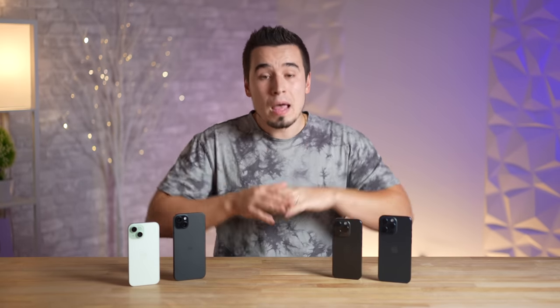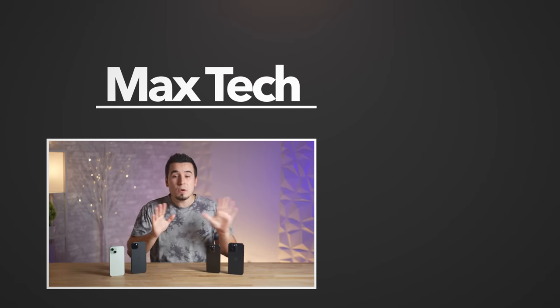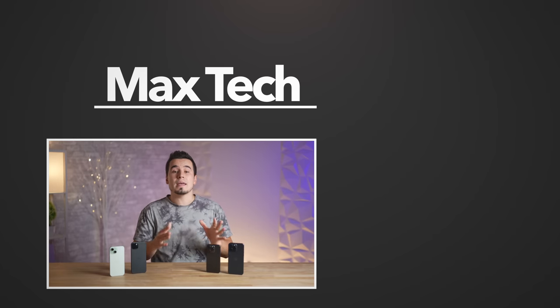Those are the top 10 problems after two weeks with the entire iPhone 15 lineup. Let us know which one you've personally experienced and what annoys you in the comments below. If you enjoyed this video, subscribe and check out those other videos — thanks for watching.